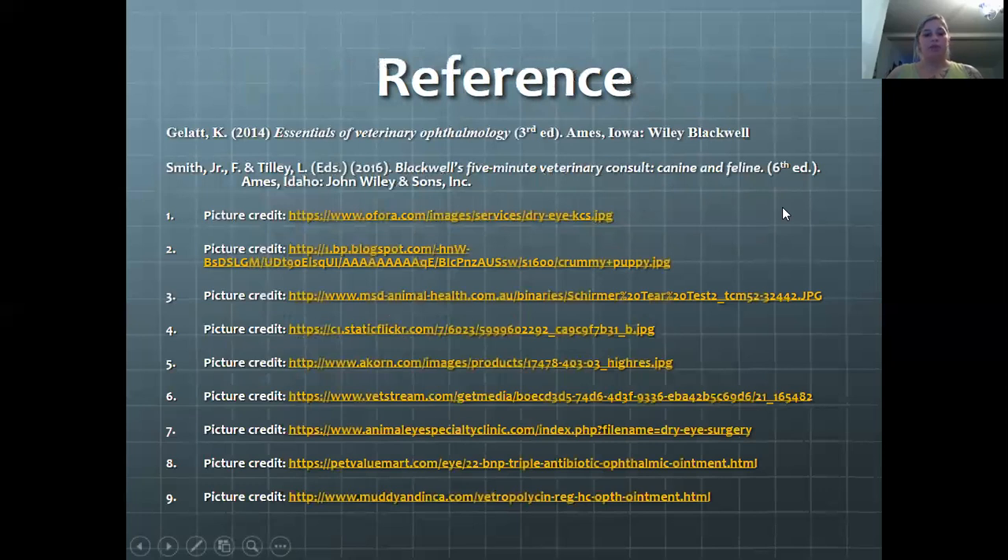Here's our reference page. That's about it. I hope y'all enjoyed, I hope you learned something, and I will see y'all around. Thank you for watching.